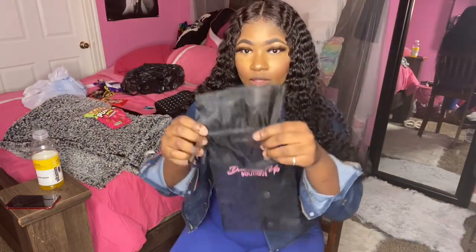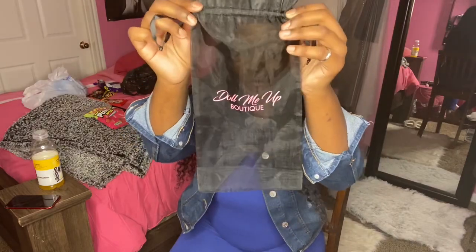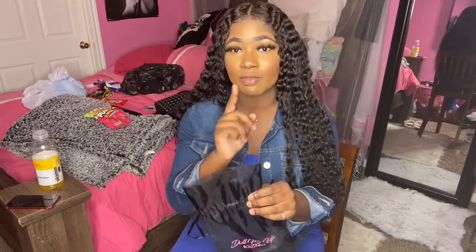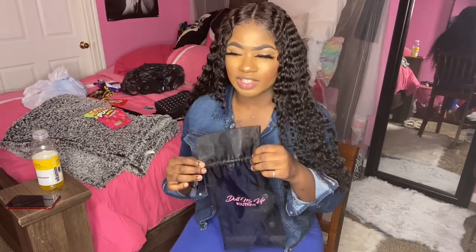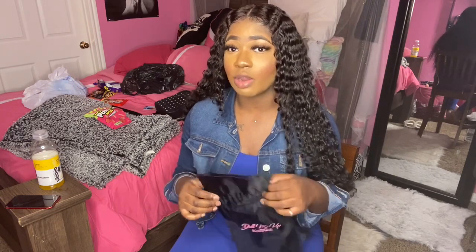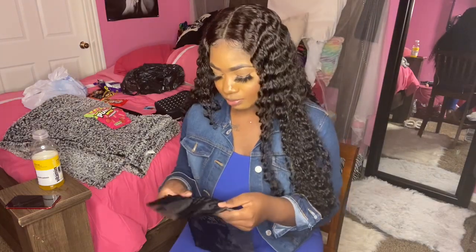It came in this bag. The bag says Doll Me Up Boutique. The hair is by a girl named Jasmine Mitchell — that is her name on Facebook, and she does have a website as well. I think it's listed on her Facebook page. The packaging, I'm not even going to lie, was very, very cute — her hair tags, everything. It was real cute.